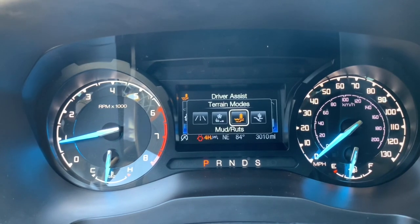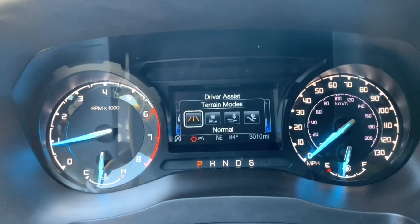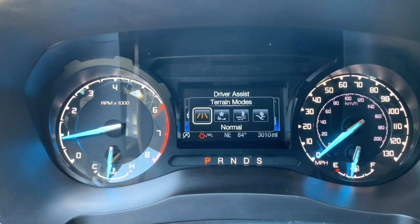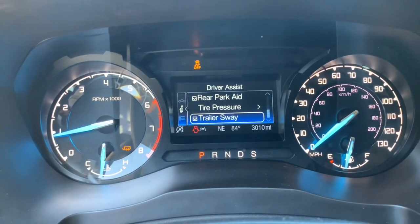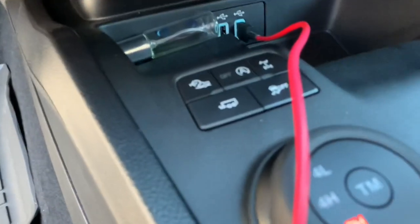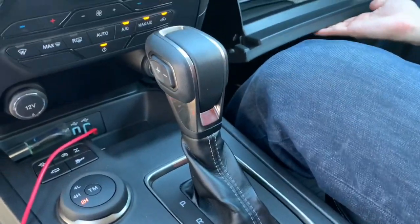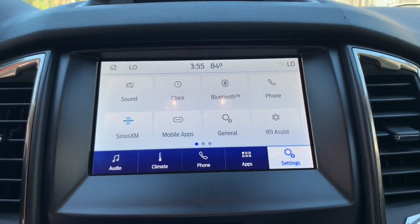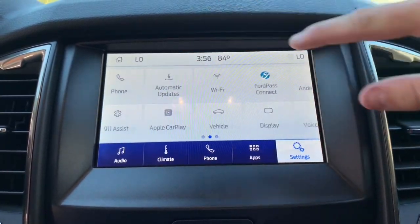Different drive modes here — normal, grass/gravel/snow, mud ruts, and sand. You've got your traction control selection right here and your terrain management system right down here, along with different buttons beside your shifter. You've got your climate control selections with your volume and tuning, and here are some selection items from your eight-inch center screen with the Sync 3 system.